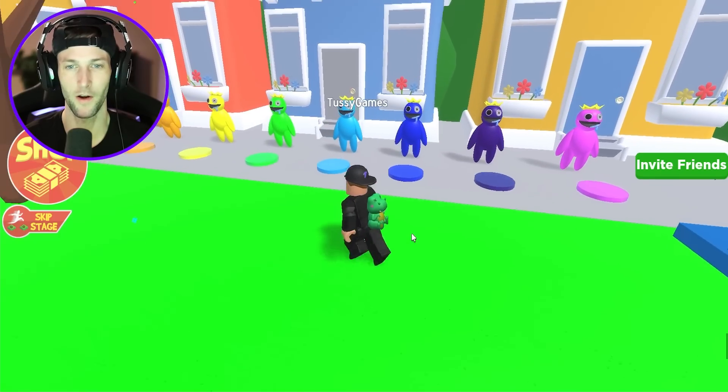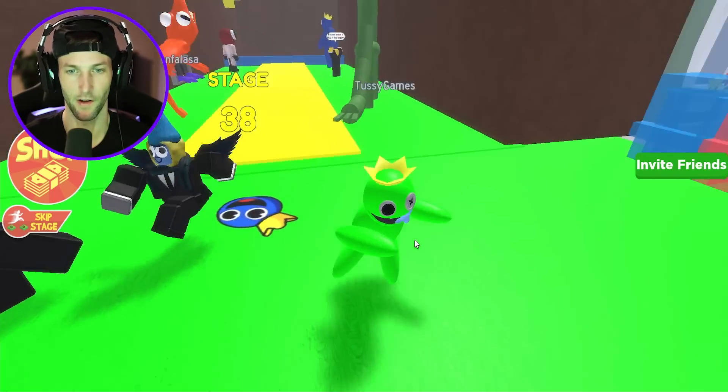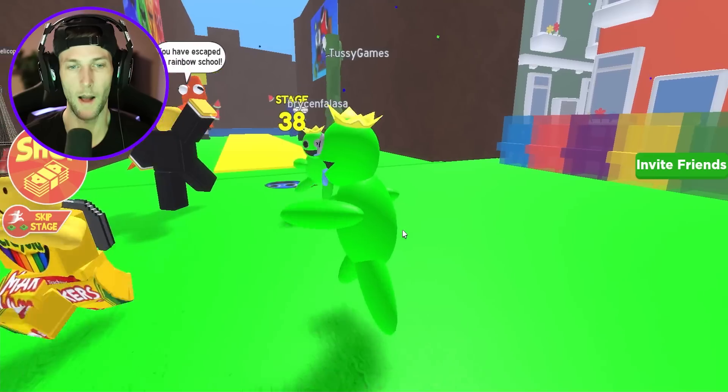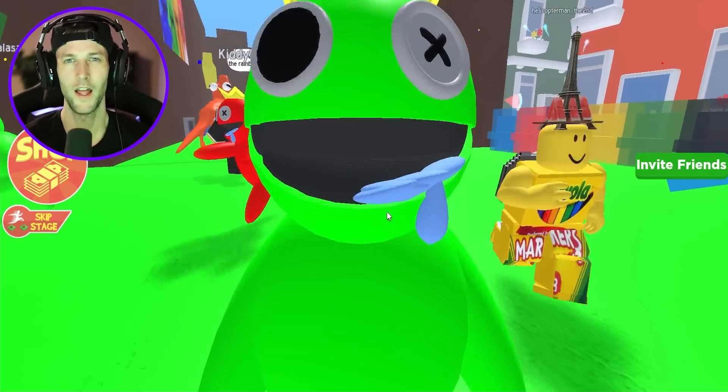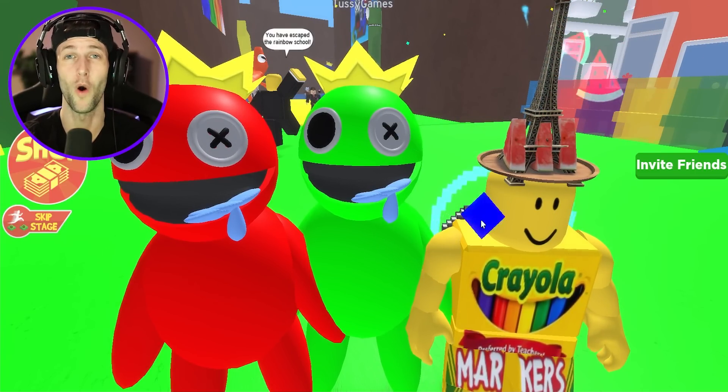Now we are on the playground and we can check out all the morphs. Which one should I be? I like the green — this is my favorite color. If you guys enjoyed Escape the Rainbow Friends School Obby, smack the like button. Thank you guys so much for watching. I will see you all in the next video. Peace.